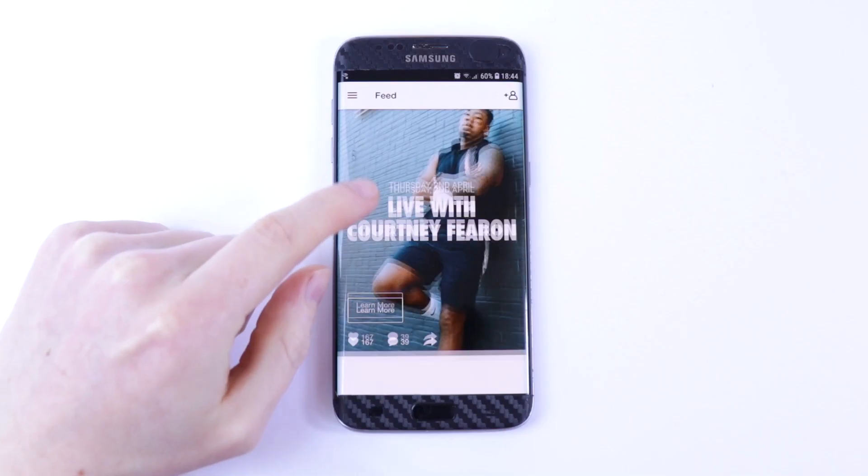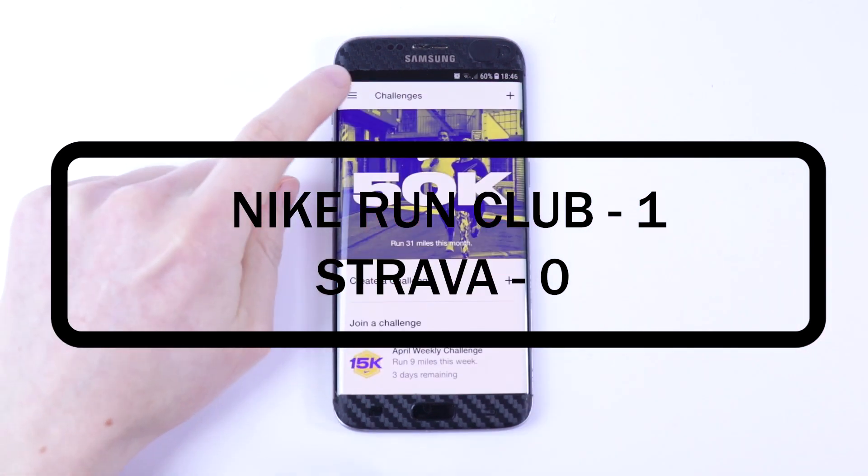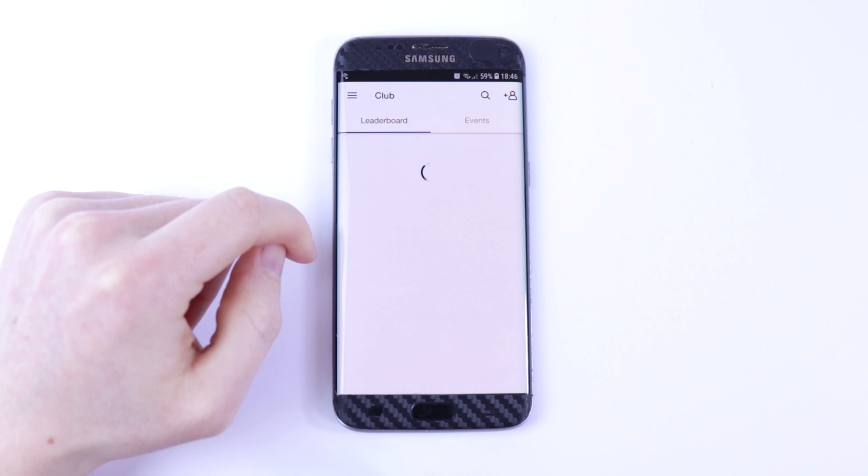Overall, I'm going to give this round to Nike Run Club. Strava is a well designed app but Nike Run Club makes me want to do more runs and add achievements to my profile. I hope you found this video helpful and see you in part two.